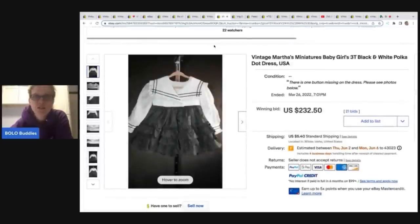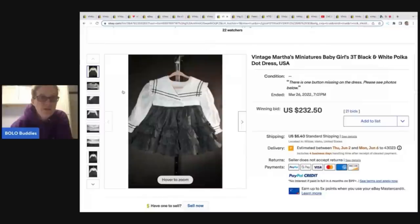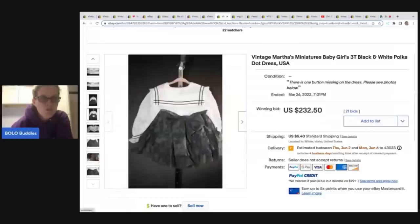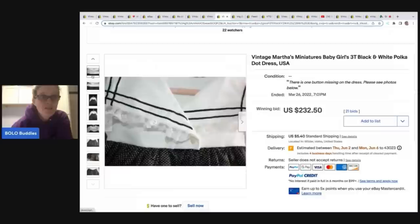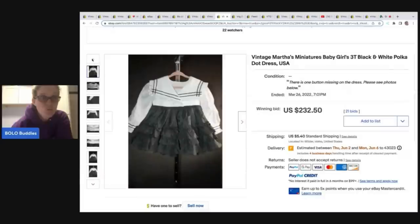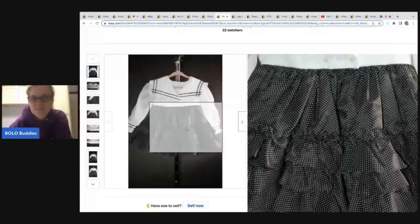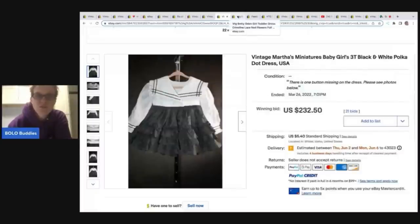This one is a vintage Martha's Miniatures — another good brand to be on the lookout for. I have a tendency to see that brand often. They don't have a tag on this one. It's a black and white polka dot — this is not Swiss dot, this is just polka dot. That one sold for $232.50 on auction, and it says there is one button missing, so even damaged it sold well.